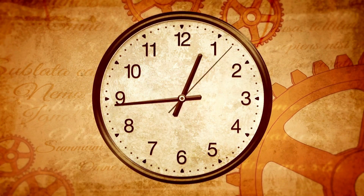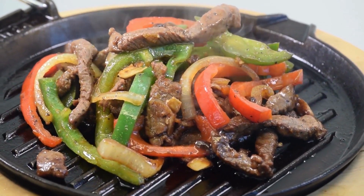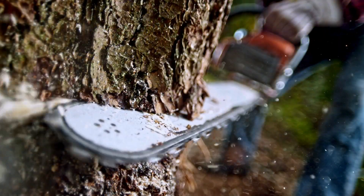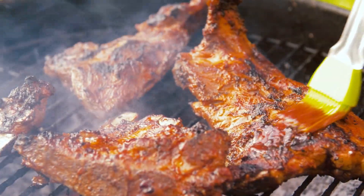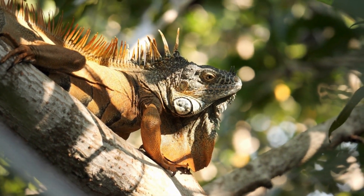Throughout history, people have been chowing down on adult iguanas, making them part of their meals for thousands of years. But all this hunting and habitat loss is putting them in a tight spot, especially in rural areas where they're a big deal as a protein source. It's like they're caught between being dinner and disappearing altogether.